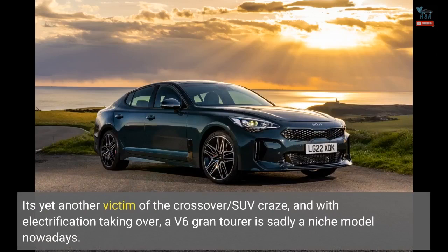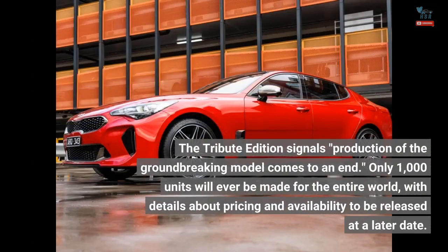It's yet another victim of the crossover SUV craze, and with electrification taking over, a V6 Grand Tourer is sadly a niche model nowadays. The Tribute Edition signals production of the groundbreaking model comes to an end. Only 1,000 units will ever be made for the entire world, with details about pricing and availability to be released at a later date.